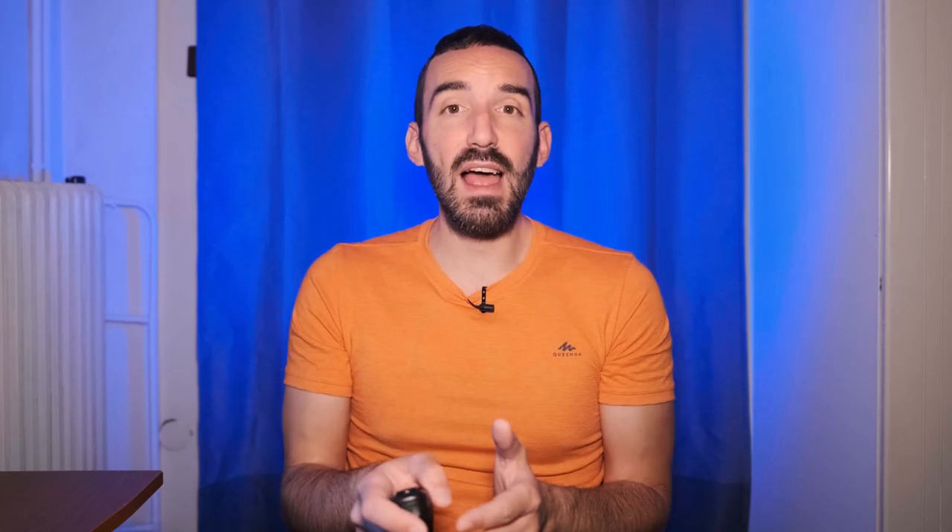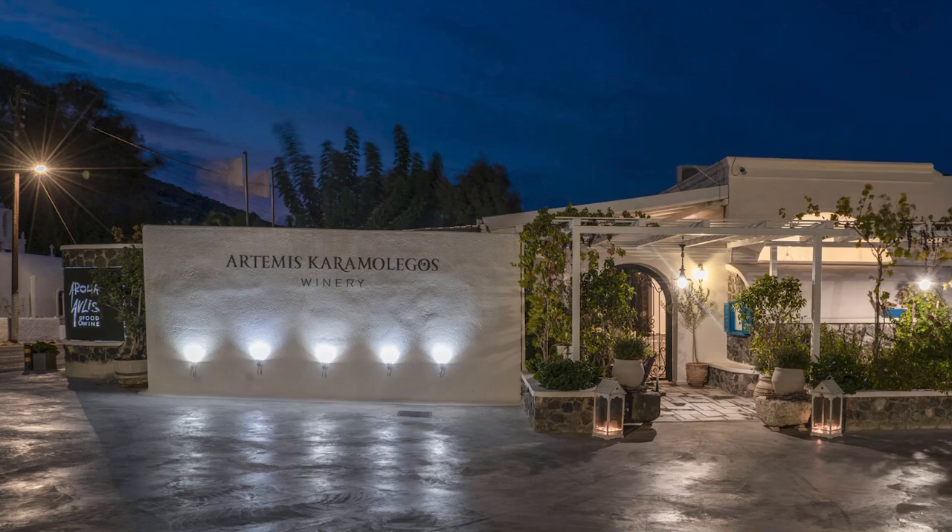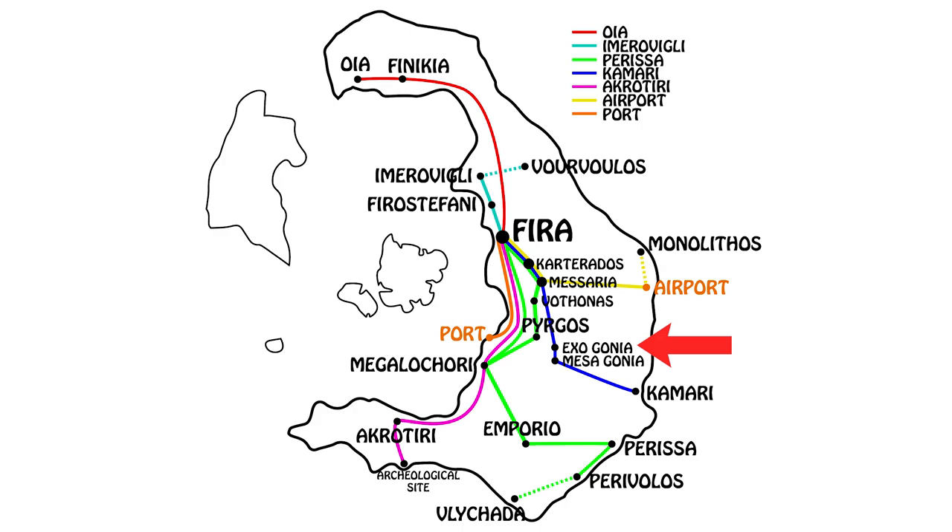Something else I like is their pasturbado keftedes — these little pockets stuffed with a mix of spicy meats. If you're a meat lover and you like strong tastes, this will hit the spot. To get to Aroma Avlis, if you come by car, they have their own parking. If you come by bus, it's the Exogonia bus stop on the Kamari line.